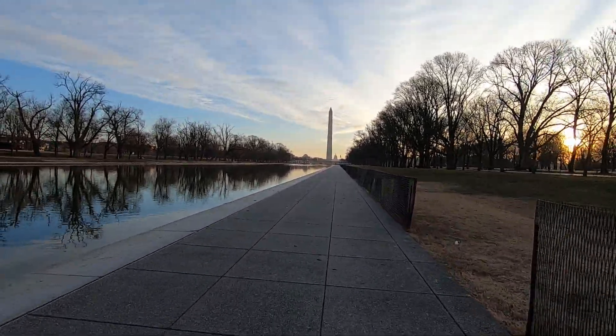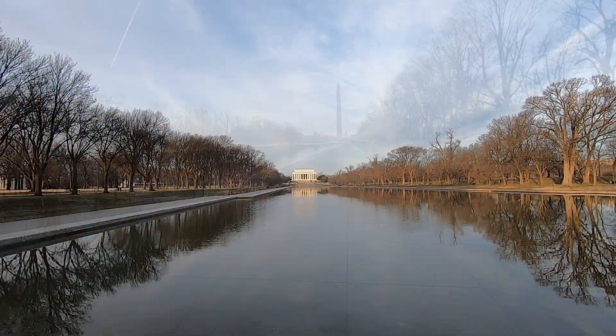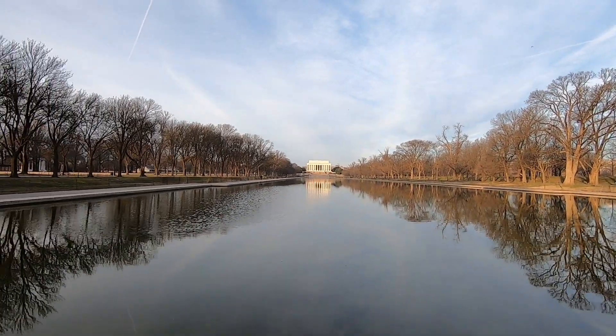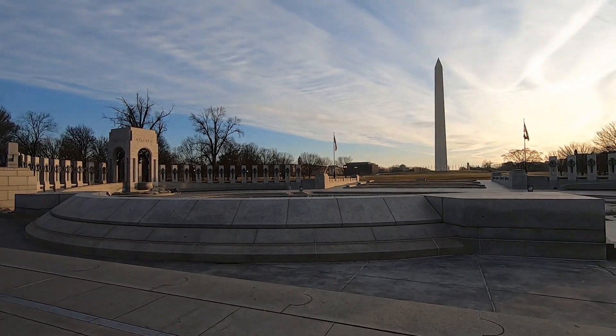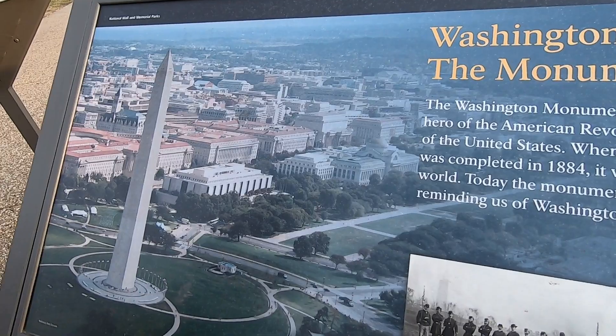The sun has just barely poked up over the trees and you can see the Washington Monument reflecting in the pool. There's a World War II Memorial on the other side of the pool. The reflecting pool is only about two and a half feet deep in the center at its deepest, even more shallow along the edges. In Forrest Gump, he ran through part of the reflecting pool to get up on the steps.